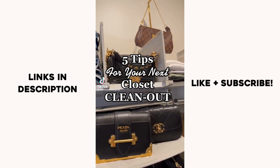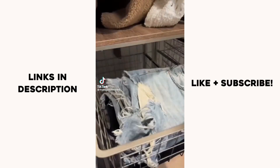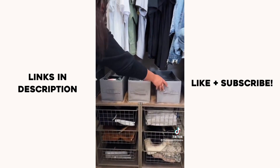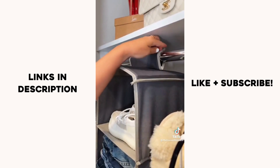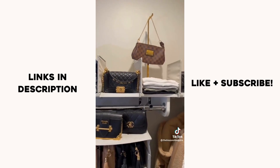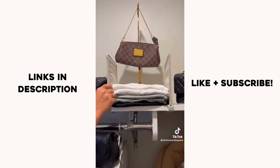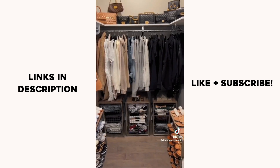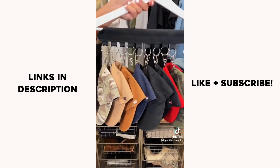Five tips for your next closet clean out. One: these renter-friendly movable drawers are constantly selling out — they fit a ton of items, are super lightweight, and create storage if you don't have built-in drawers. Two: hangable shelves for shoes and jeans if you don't have floor space. Three: add dividers to the top closet shelf so you can stack clothing without them toppling over and mixing. Four: put clothes in color order — so aesthetically pleasing. And five: my favorite, the hanging hat stacker.